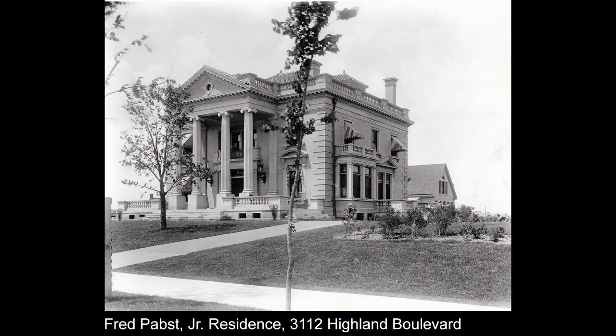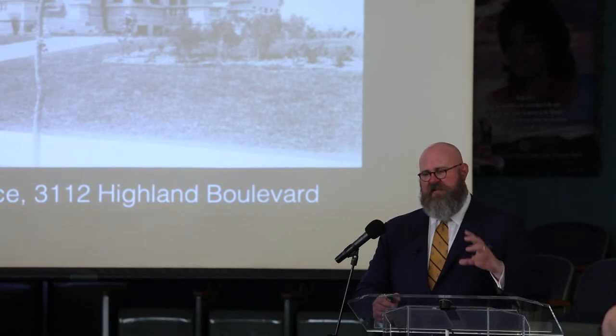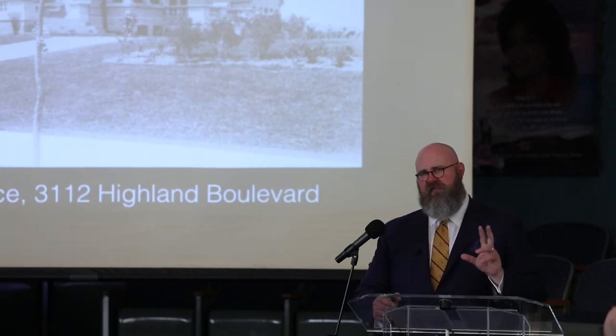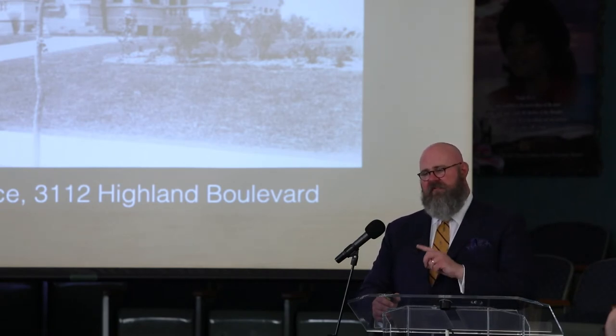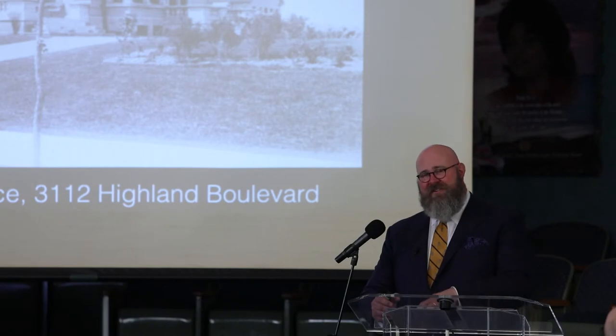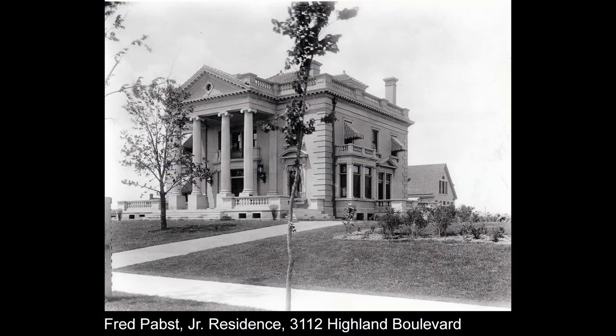Thirty thousand dollars sounds like a deal today, but for those who've come to my lectures, I always like to throw in the caveat: a working-class salary in the 1890s was between four and five hundred dollars a year. So even a $30,000 house would require 60 years of pocketing every single dollar you made. A house like the Pabst Mansion or the Shandine house cost $300,000 — you'd have to work 600 years to afford that. It just puts into context the real cost of these homes.